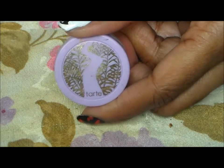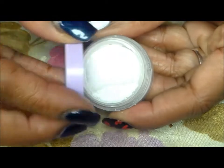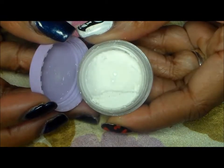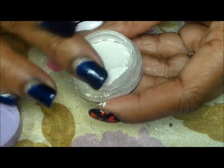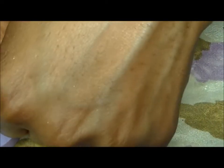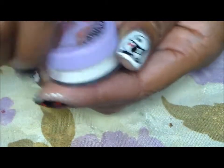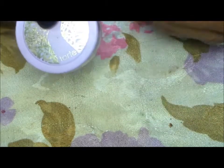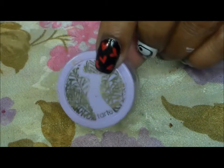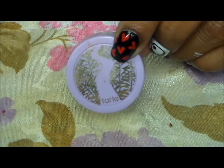From Tarte, we have the Smooth Operator Finishing Powder. Got this on eBay — I did recently show this in an eBay haul. It's a very fine powder that disappears into your skin. Great for any skin tone, and it just helps to set your makeup. I use it to set my concealer, but you can also use it for setting your face powder. And this is the Tarte Smooth Operator Finishing Powder.